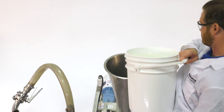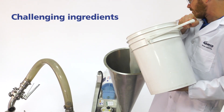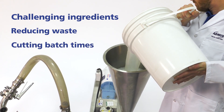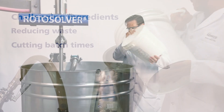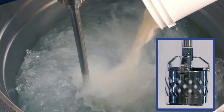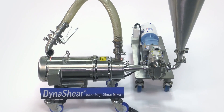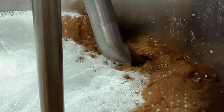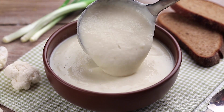AdMix is your solution for mixing challenging ingredients, reducing waste and cutting batch times in half — and more in many cases. Equipment like the RotoSolver High Shear Batch Mixer or Dyna Shear Mixer and Emulsifier for in-line processing are ideal for mixing powders into liquids and creating stable emulsions.